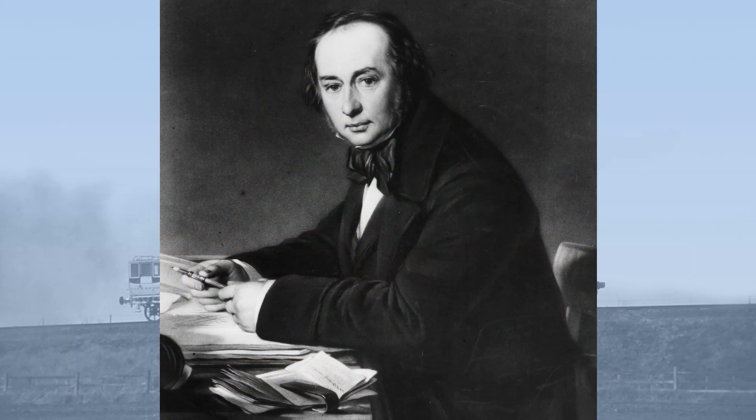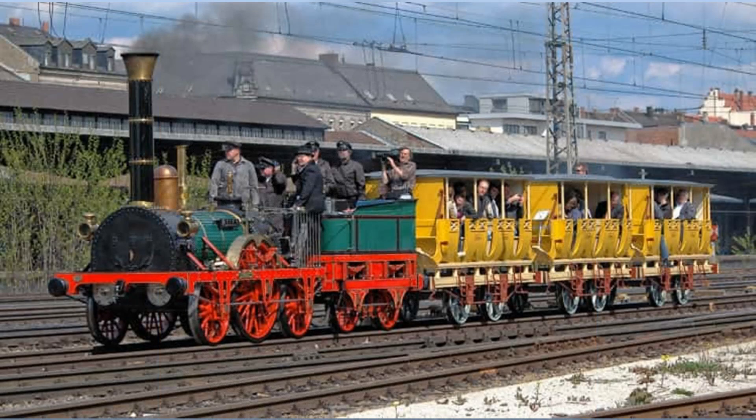Despite having never designed a railway locomotive, Brunel tore up — or at least ignored — all the accepted wisdom and empirical learning about the railway locomotive. Even the most diehard Brunel fans have to concede this was a mistake. Brunel had studied what he termed the narrow gauge and was dissatisfied with the performance of the railway locomotive as it then existed in 1836.